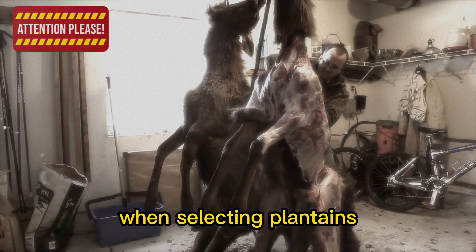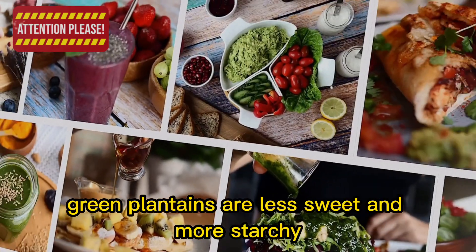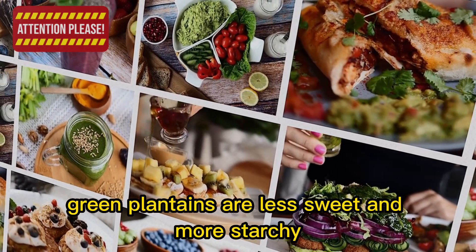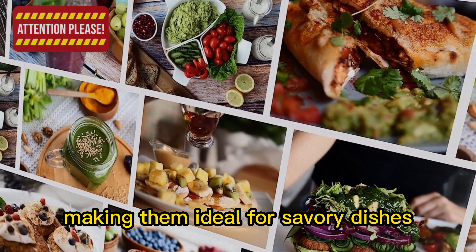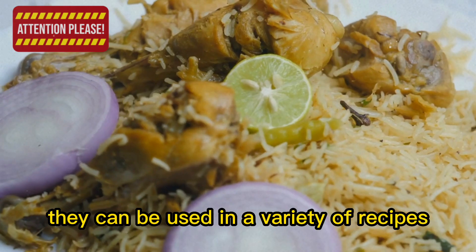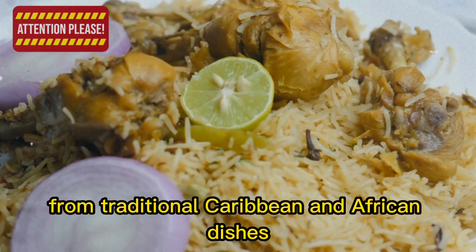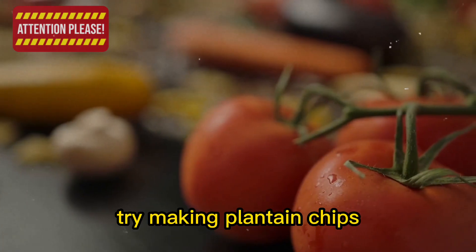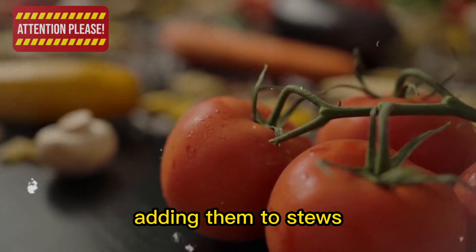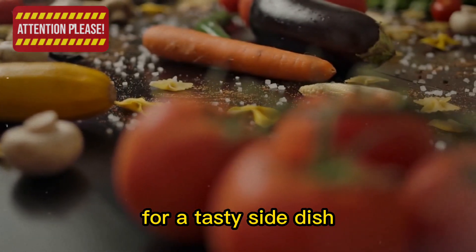When selecting plantains, choose those with firm, unblemished skins. Green plantains are less sweet and more starchy, making them ideal for savory dishes, while ripe yellow plantains are sweeter and softer. They can be used in a variety of recipes, from traditional Caribbean and African dishes to modern fusion cuisine. Try making plantain chips, adding them to stews, or simply frying them with a sprinkle of salt for a tasty side dish.